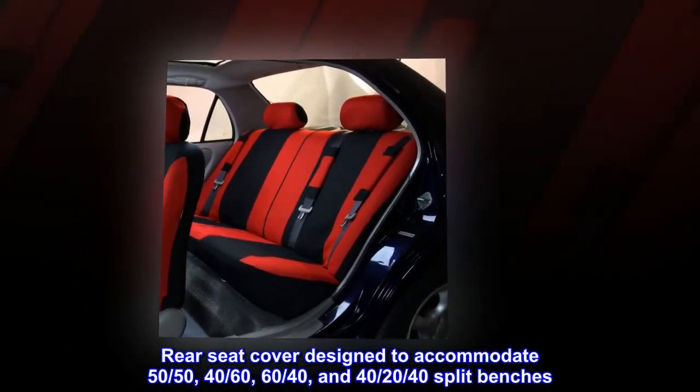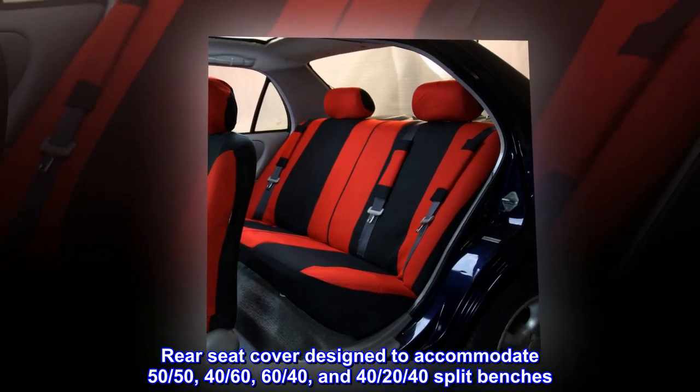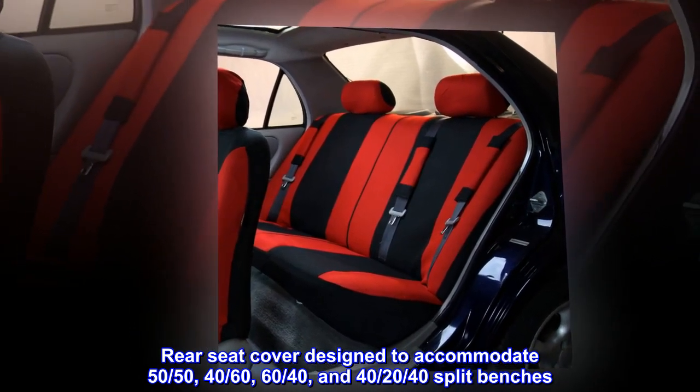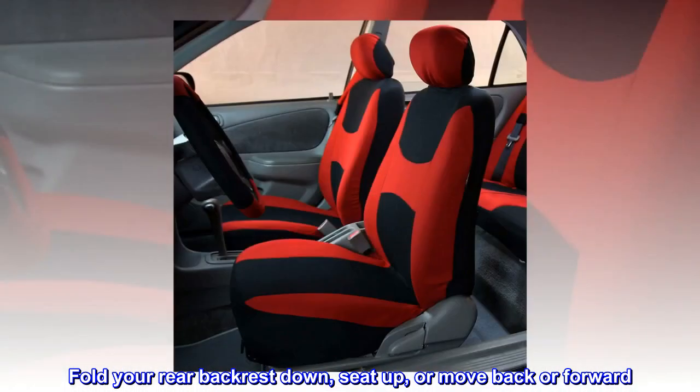Rear seat cover designed to accommodate 50-50, 40-60, 60-40, and 40-20-40 split benches. Fold your rear backrest down, seat up, or move back or forward.